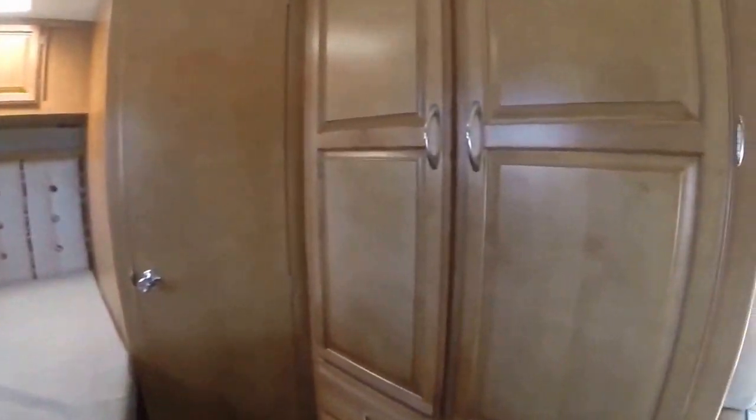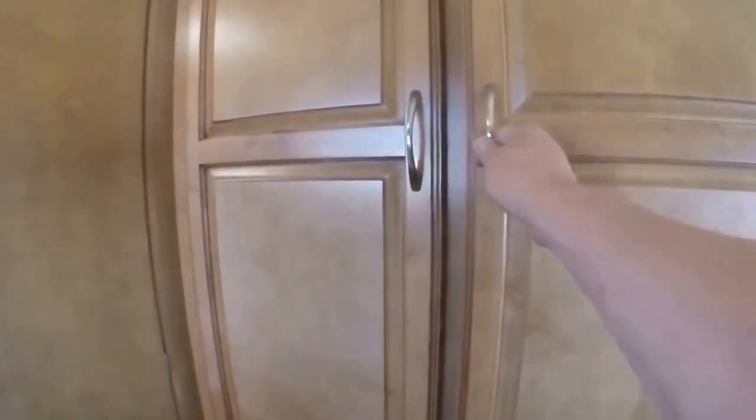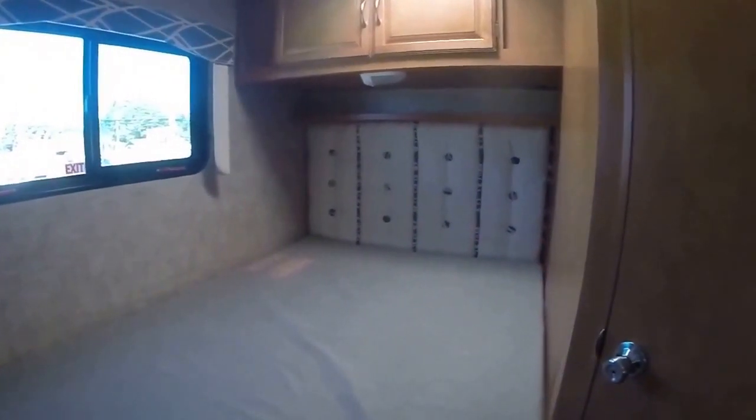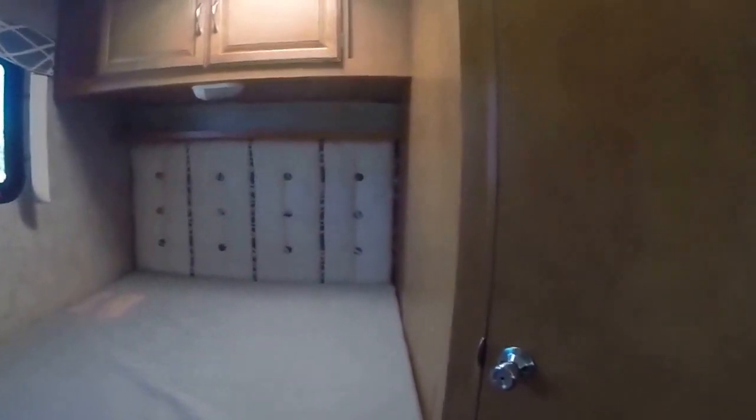Look at all this wardrobe storage. If you do have multiple occupants in here for traveling, you've got room for everybody's stuff. This thing sleeps up to six, so you can imagine the amount of gear you might be bringing along. You're really going to like that basement storage and all these cupboards.